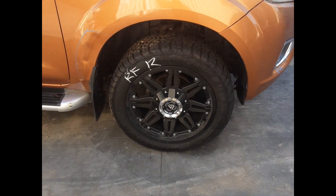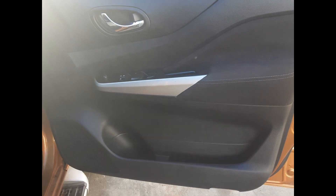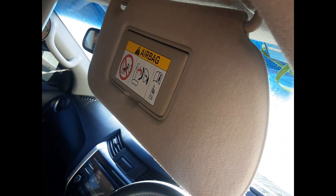Right front door card, right front master switch, center console lid, automatic gear shifter, heater and AC controls, factory touchscreen stereo, interior mirror, front courtesy light with sunglass holder.